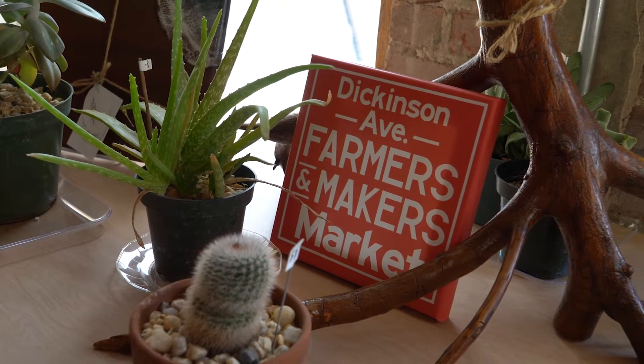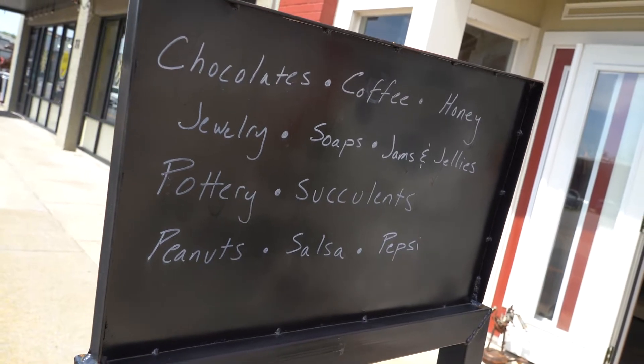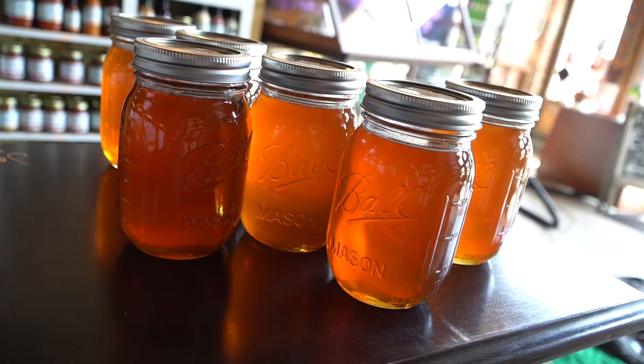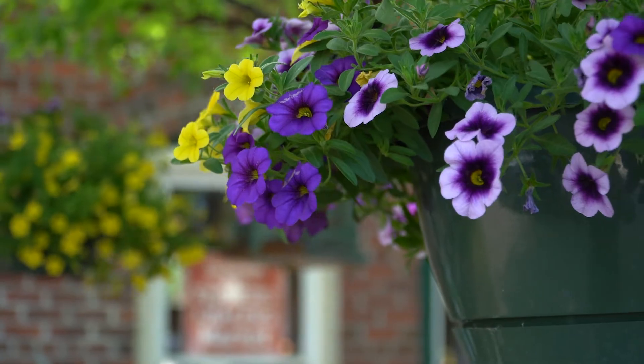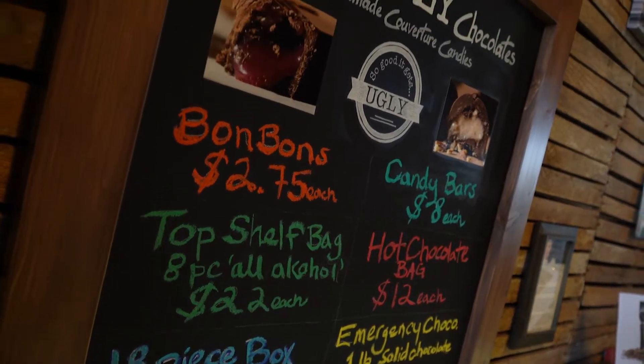Welcome to Dixon Avenue Farmers and Makers Market. At Farmers and Makers you can find anything from art to food. We have honey, produce, locally grown flowers, and plants. It's not your traditional farmers market. We have some unique products like Ginny's Ugly Chocolates.